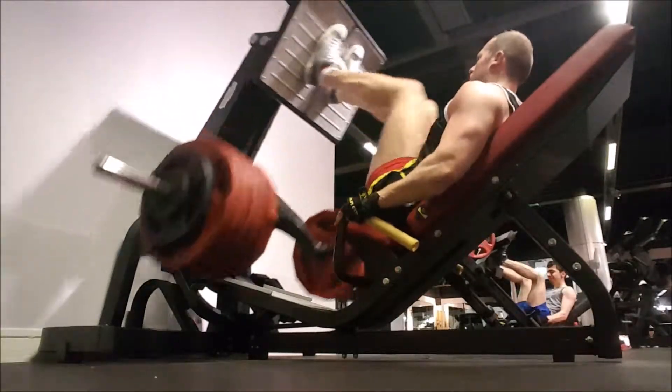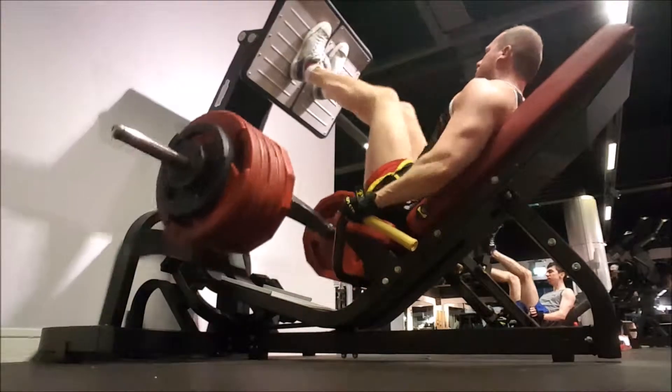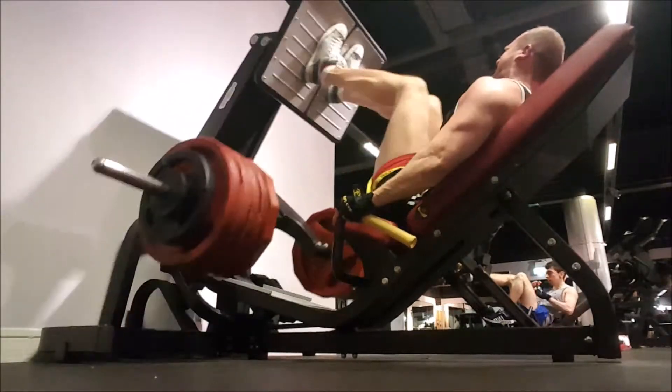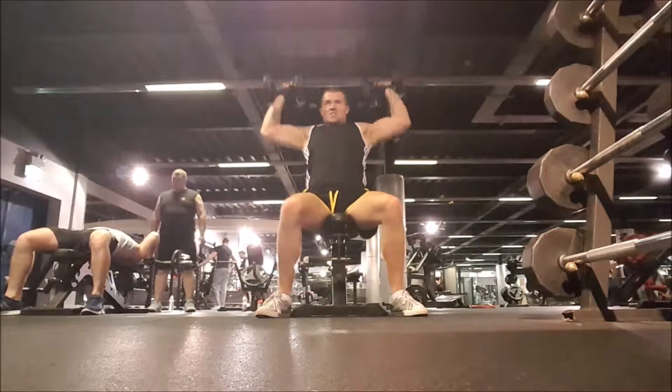I think this is my 5th set, with 5 reps, and this is my heaviest set. This is actually a PR for me, with the 10 and the 2.5 on, so I was really pleased with this — I got a total of around 10 reps. Like I said, it's not particularly much to brag about because this leg press isn't as hard as the one I used to use, but I'm still happy nevertheless.